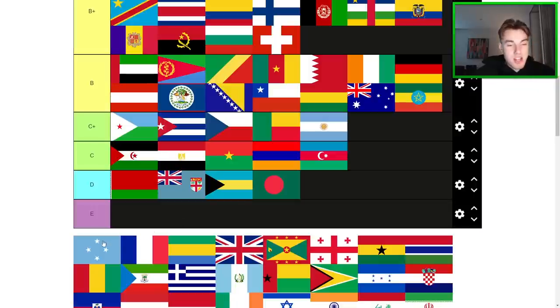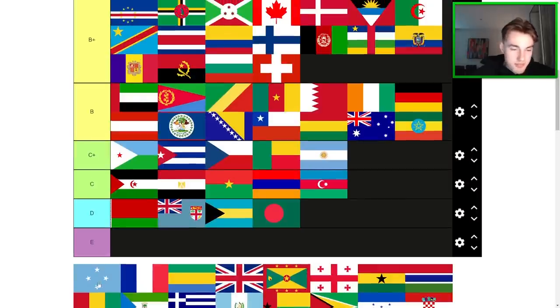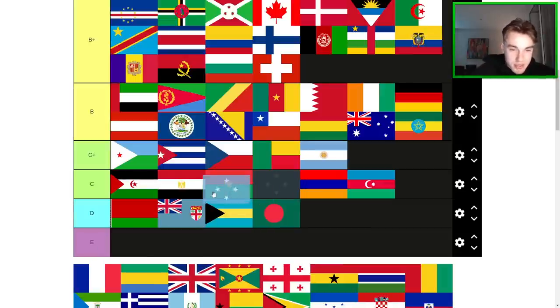Federated States of Micronesia — not my favorite flag either. It had potential for some strength with the minimalist design, but for me it's middle of C. France — good flag. Not too much to say here. Very safely played, but also quite nice. B-tier — probably middle of B-tier.